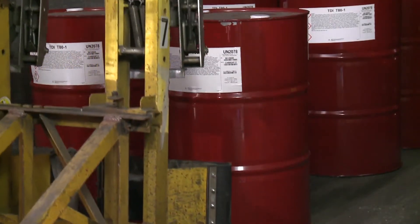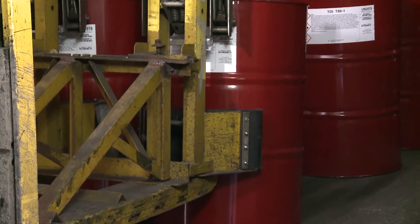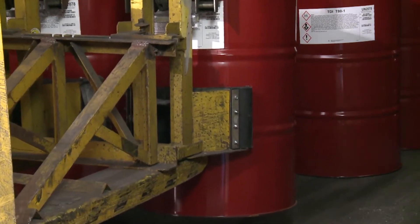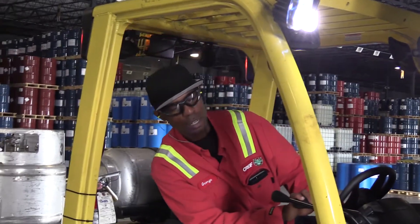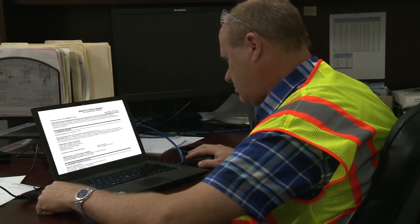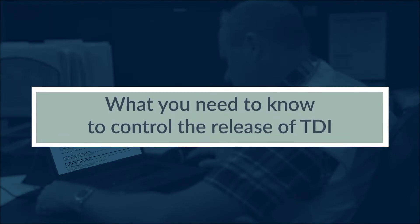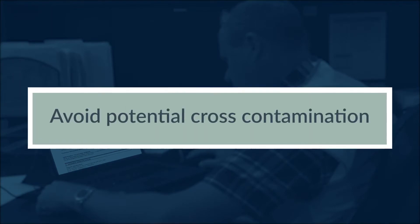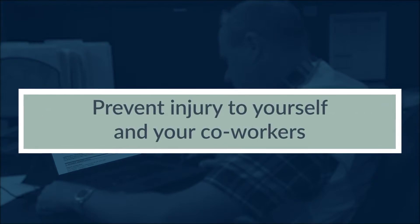The best time to think about how to respond to an emergency situation is not when the emergency is taking place. An emergency response plan must be in place before handling TDI. Be sure your emergency response plan includes information such as what you need to control a release of TDI, avoid potential cross-contamination, prevent injury to yourself and your co-workers, or damage to the environment.